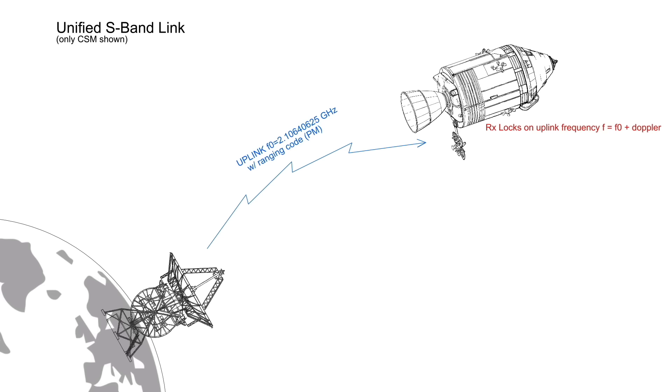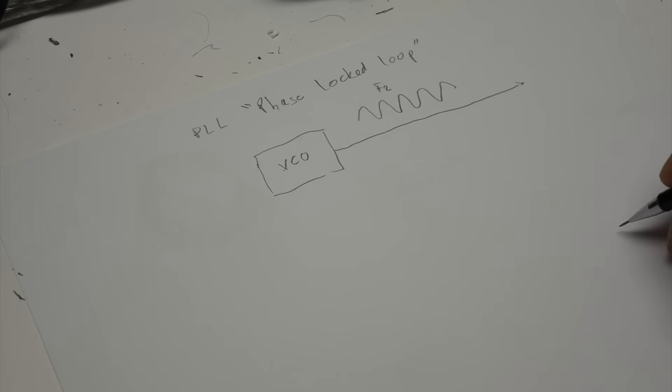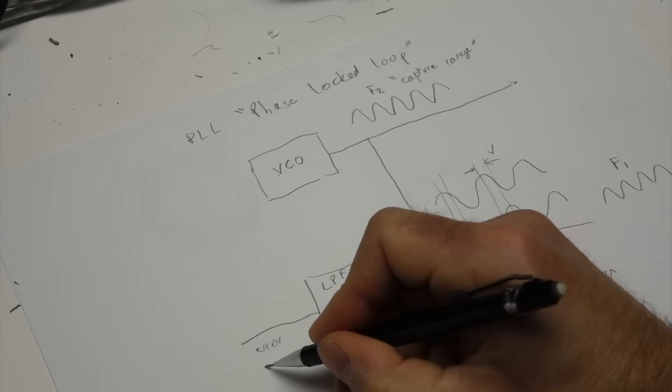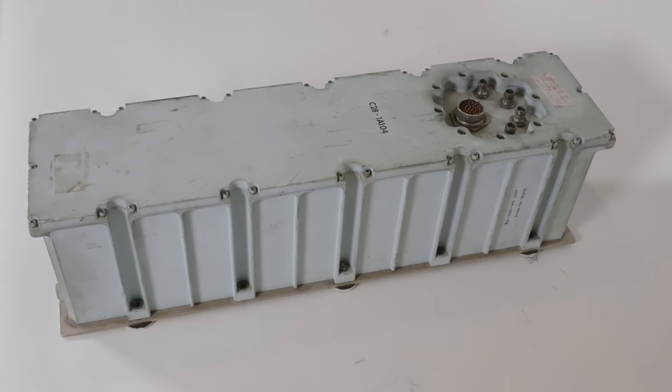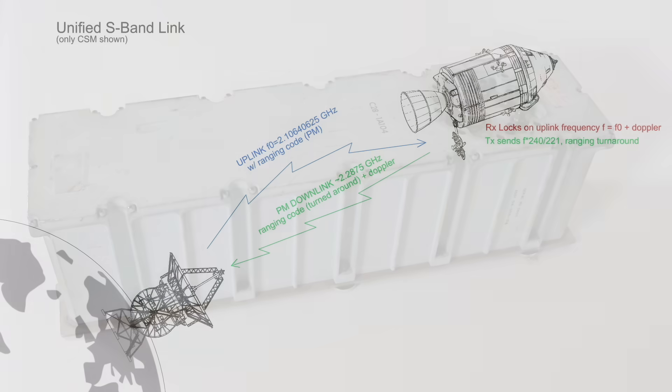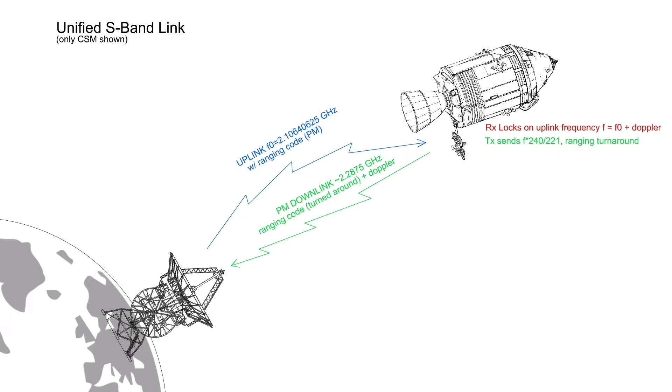In any case, our receiver locks on and tracks this receive frequency very exactly using a phase locked loop — a clever circuit which I have explained in another video. It then translates this frequency by the ratio of 240 over 221, using frequency synthesis techniques. The new frequency, at around 2.2875 GHz give or take the Doppler shift, is amplified using our amplifier box and sent back to Earth. At the same time, the receiver demodulates the ranging code from the incoming uplink, and the transmitter remodulates it on the downlink — it does what is called a data turnaround.